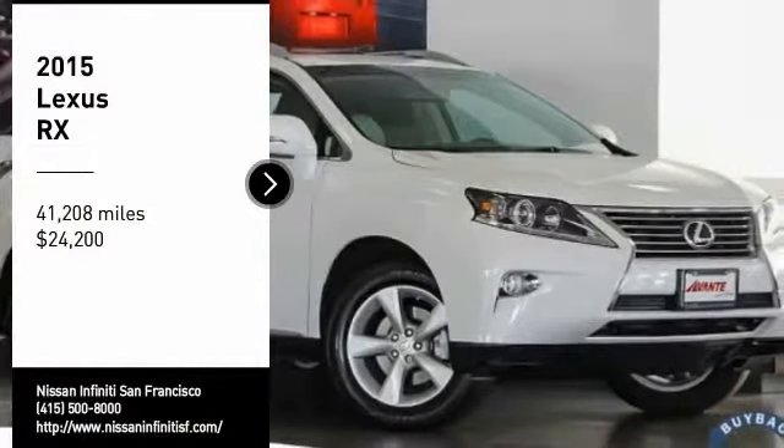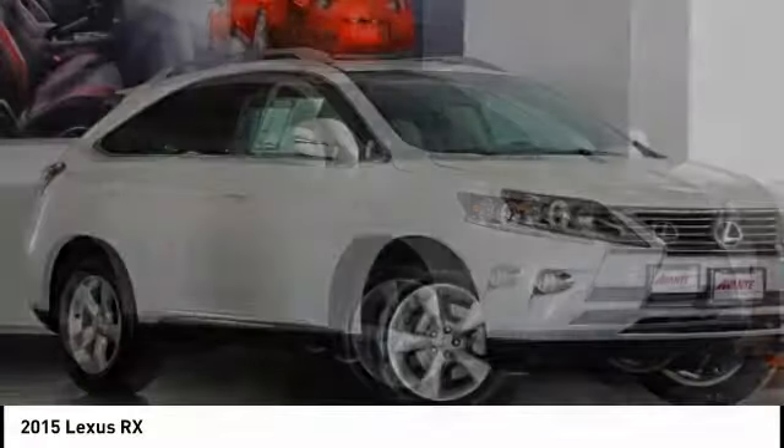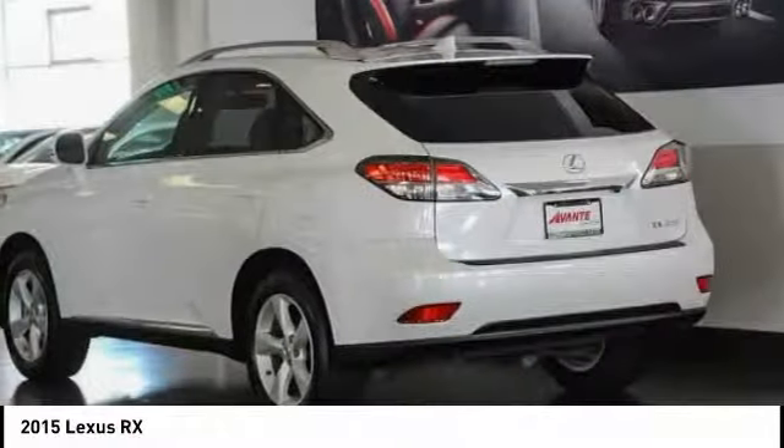We are pleased to show you the 2015 RX. The Lexus RX offers a spacious interior with an extremely high level of quality.